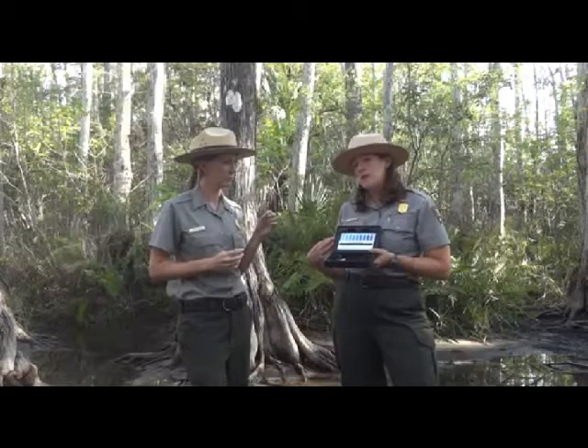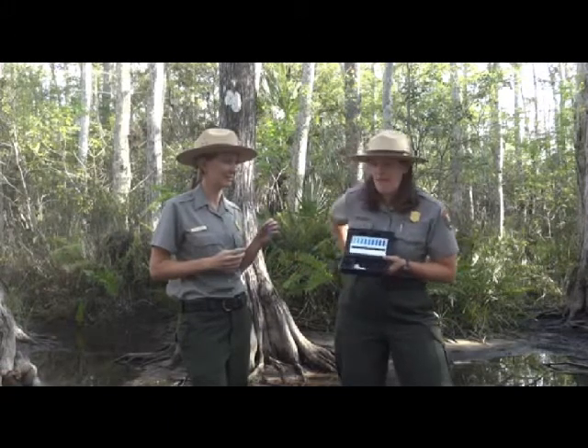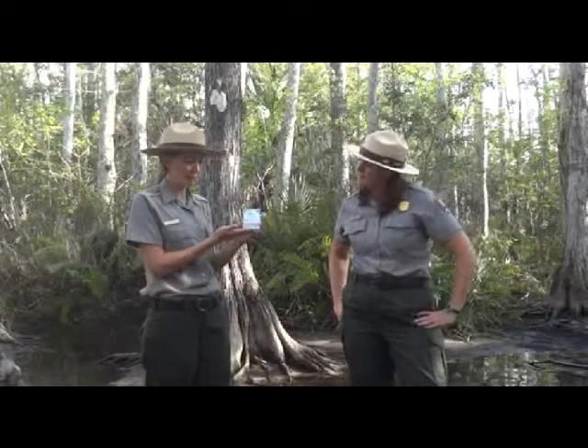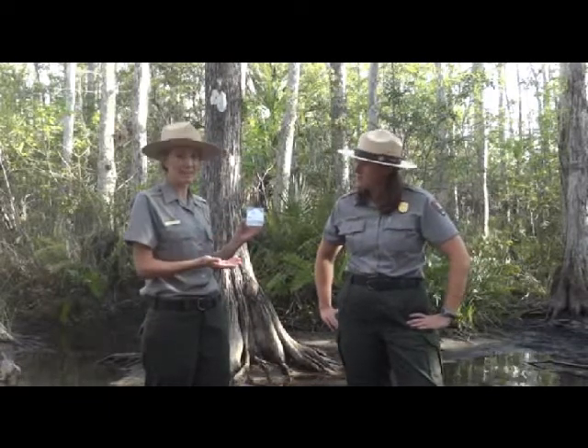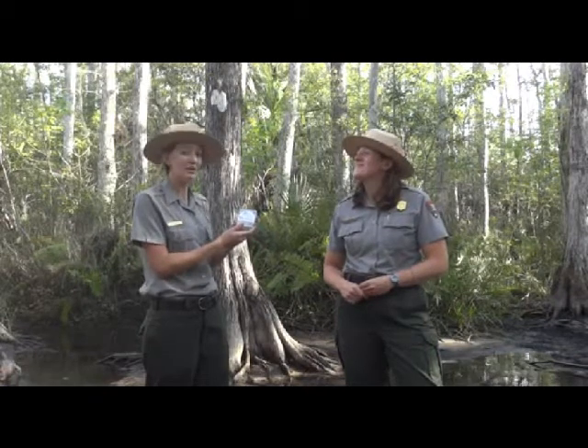There's another test we can do out here that will also give us results along a measurable spectrum, and that is pH. What we have here is our pH test kit, and inside of this test kit there's something called a dipstick — a test strip that does its job.